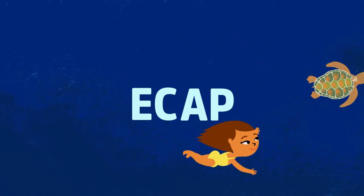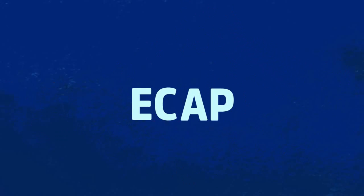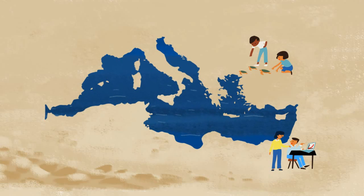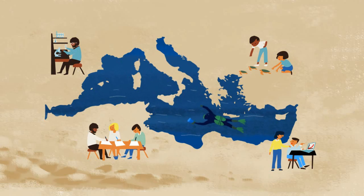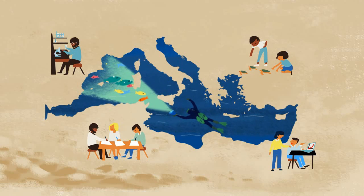Exactly! These ecological objectives were adopted by 21 countries as well as the European Union. They all signed the Barcelona Convention. These countries are now engaged in assessing the environmental status of the sea and the human impact on it, and will also develop an integrated monitoring and assessment program to be updated every six years.